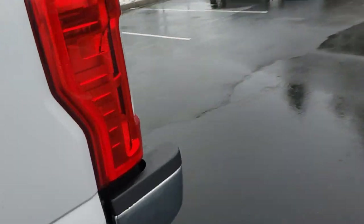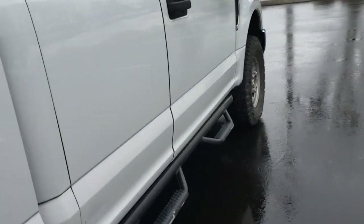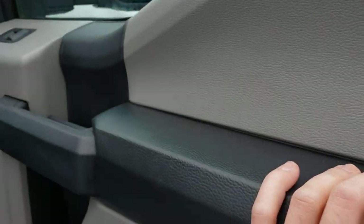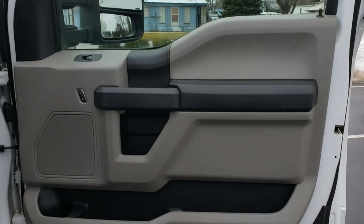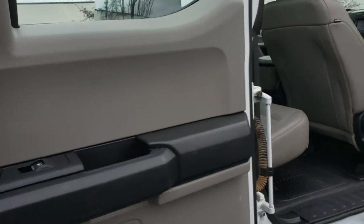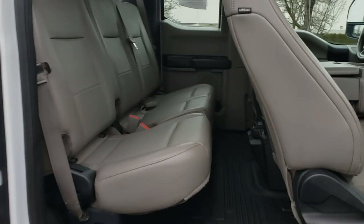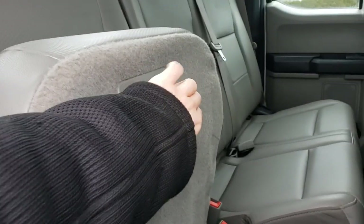All in all a really nice work truck. You can tell it wasn't hammered — the seat cushions aren't deflated, no tears, paint stains, or anything of that nature. This truck was pretty well kept. On the other side the door does the same thing, folding all the way open. The bottom of the rear seat folds up and latches, then releases back down.